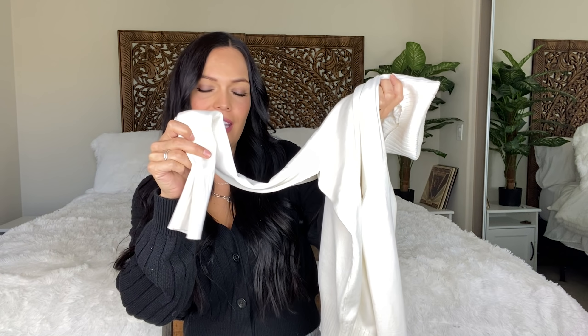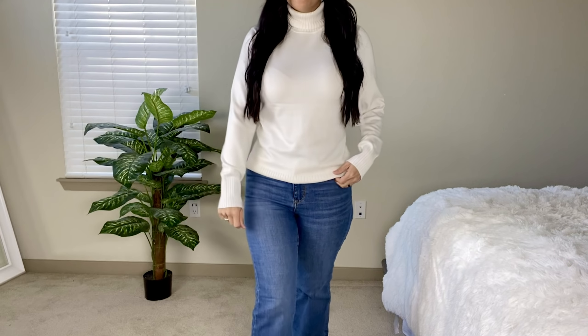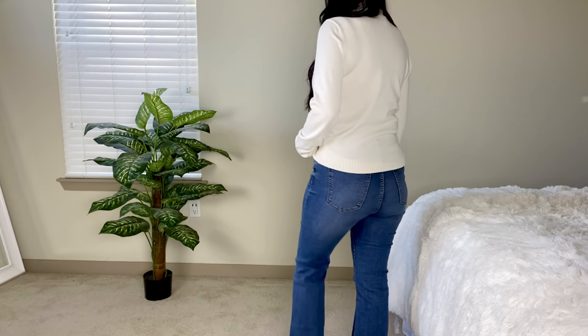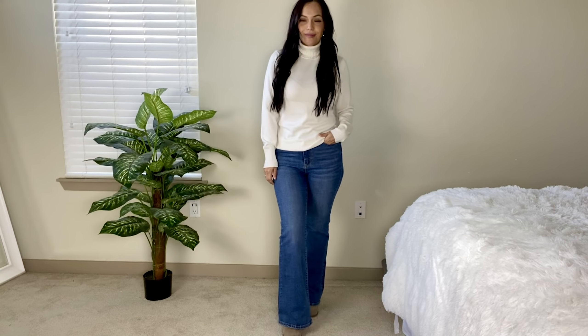Moving on to another sweater — this one is an actual turtleneck. It is ribbed around the turtleneck part and also ribbed at the end of the sleeves and the bottom. This is the Time and True line and it is $11.86. I got this in a size medium and I'm really happy I did because it fits perfectly. I think a small would have been a little tighter than I would have wanted.